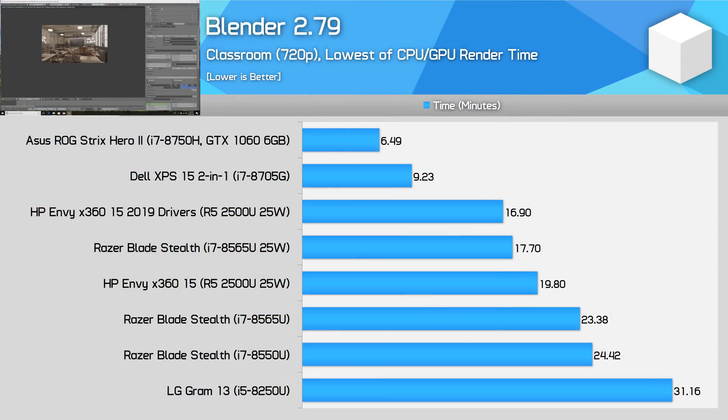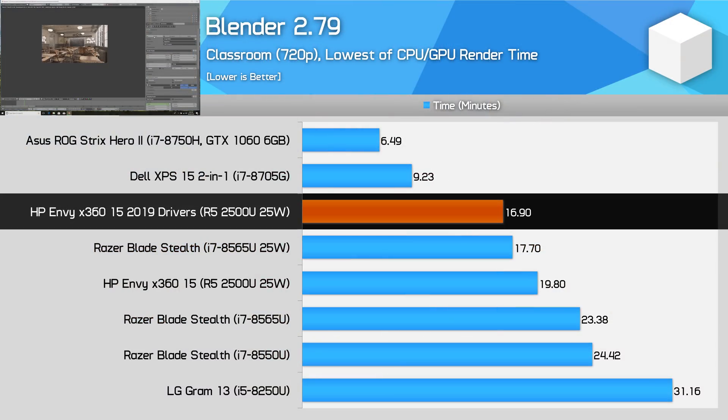Where the benefits start to come in is in GPU accelerated productivity workloads. Blender is a prime example. Back when I reviewed the Envy x360, I could only get Blender to successfully complete our benchmark render once — every other time it crashed or stalled. Since these driver updates, without updating the Blender application itself, the benchmark now completes every single time — a massive stability improvement. Performance has also improved, with our GPU-only Blender benchmark running 17% faster, placing AMD's integrated GPU around the mark of Intel's Core i7-8565U in a 25-watt configuration running the workload on the CPU.